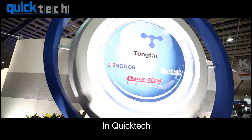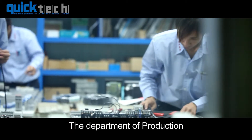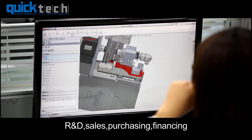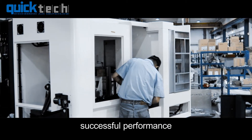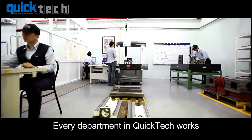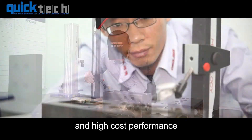In QuickTech, each department always shows their best to the public. The Department of Production, R&D, Sales, Purchasing, Financing, and Management prove to everyone why QuickTech can have a good, successful performance. Every department in QuickTech works diligently to ensure the best quality and high-cost performance.